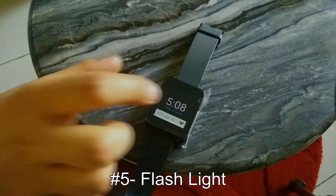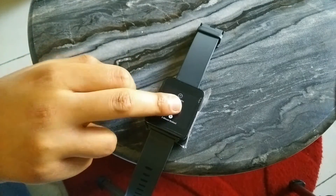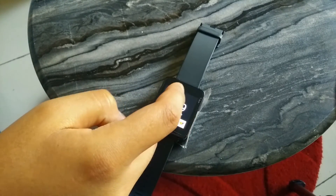The next app we have for you is a flashlight. It doesn't do much but introduces you to a wide screen and pumps up the brightness to the fullest. This is how you can use it as a flashlight. It is pretty useful.